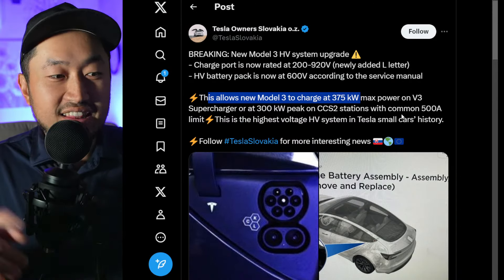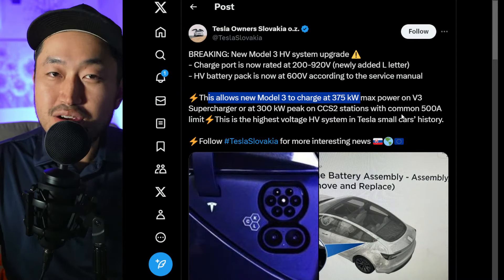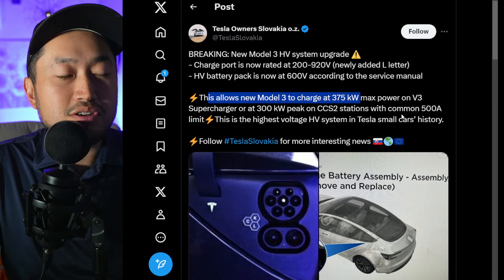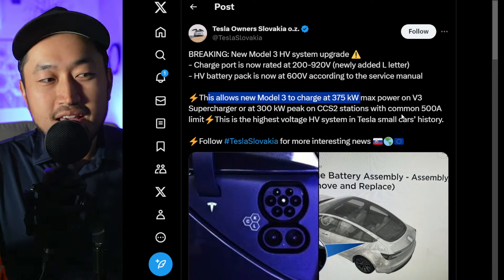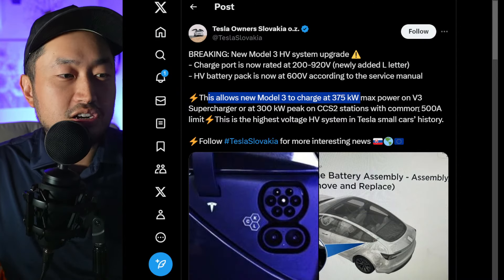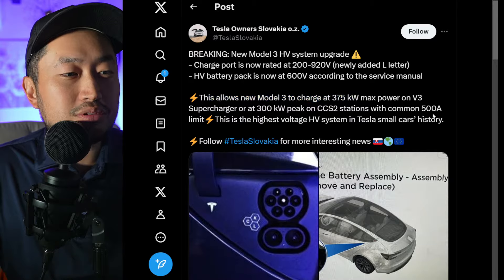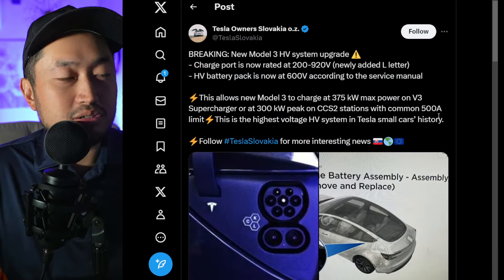But before we get all excited, this could be a European model. And before we get even more excited, the US superchargers only go up to 250 kilowatts. So there could be some more time before the new Model 3 and the charging stations in America get up to 350 kilowatts. But still really cool to see that this technology is coming along soon.